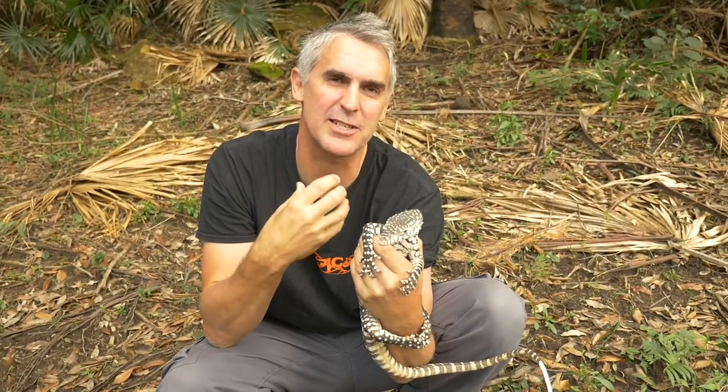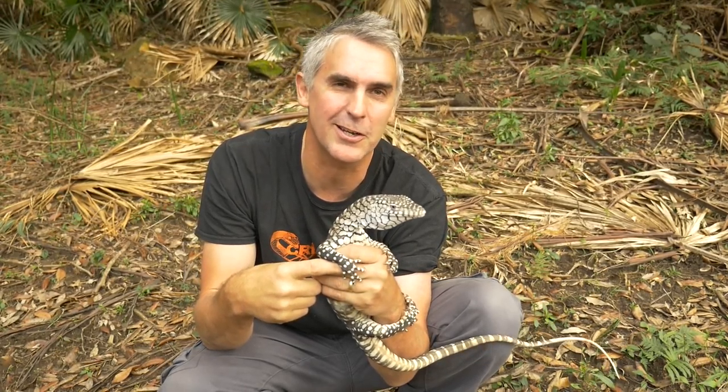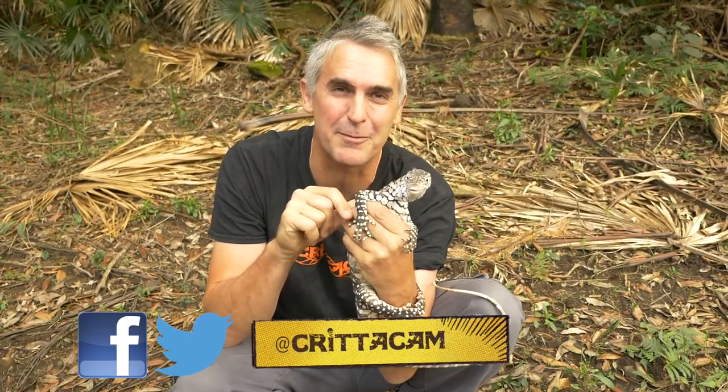I hope you enjoyed today's show, having a look at some of my creatures that I really love so much. Please leave a comment below, hit us up on Facebook and Twitter. Until next time, Spud and I would say see you later from Critter Camp.